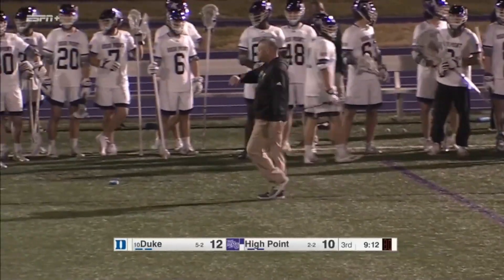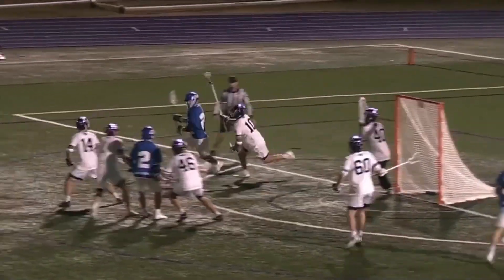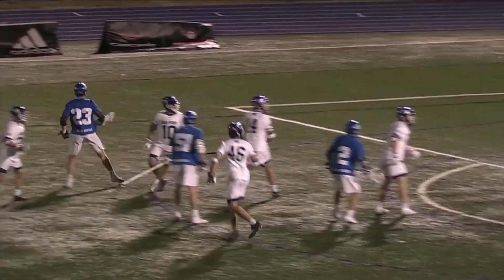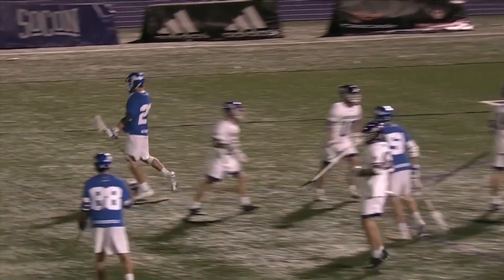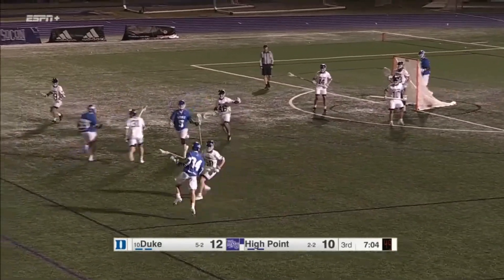I wonder if this is going to be one of those three-goal runs and then we're going to go back to the other side. Duke hasn't led by more than two in this game. Duke I think is on a four-one run right now, playing in the third quarter — Duke with a two-goal lead over High Point.